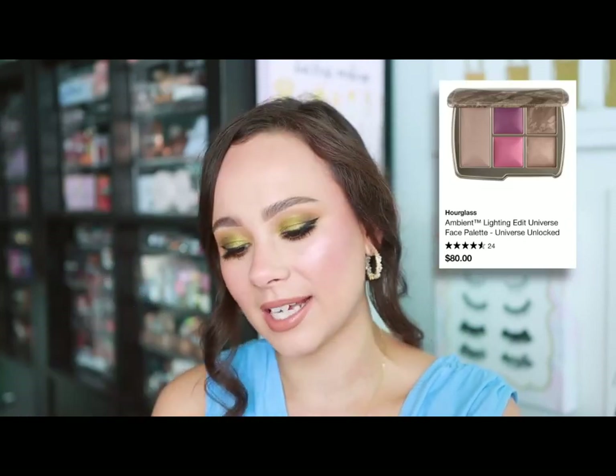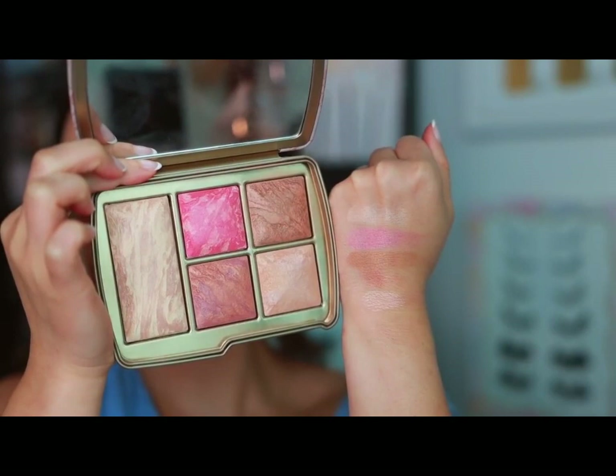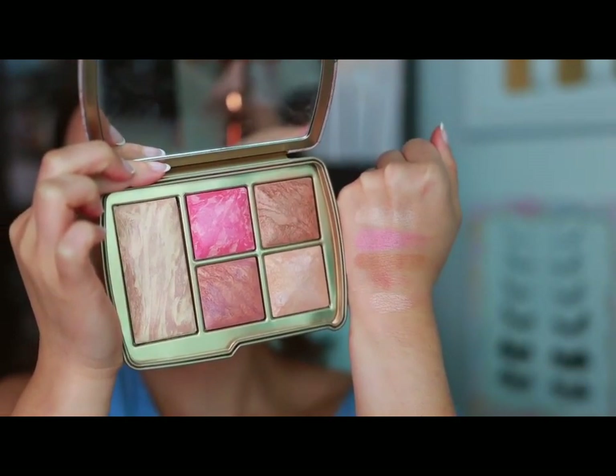Hourglass — it changes every year, but you should always go for one of their holiday palettes or bigger face palettes. Right now I just have the one from this past holiday season — they have a deeper version online that will also work for my skin tone. These are always the best value from Hourglass because the brand is very pricey, and you get the best of Hourglass in these palettes. They put in a lot of permanent colors and give you a little bit of everything — often a finishing powder, a blush, a bronzer, and a highlight. Pricey, but totally worth it.